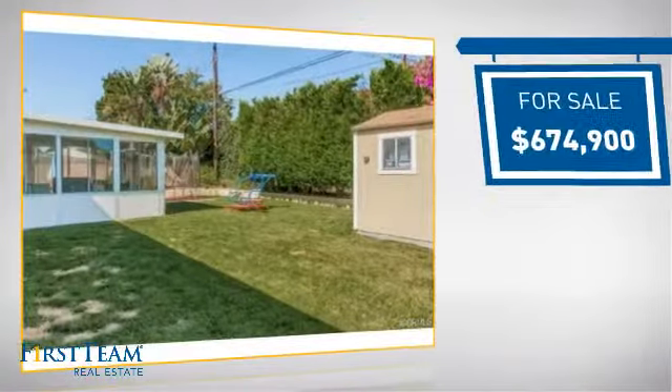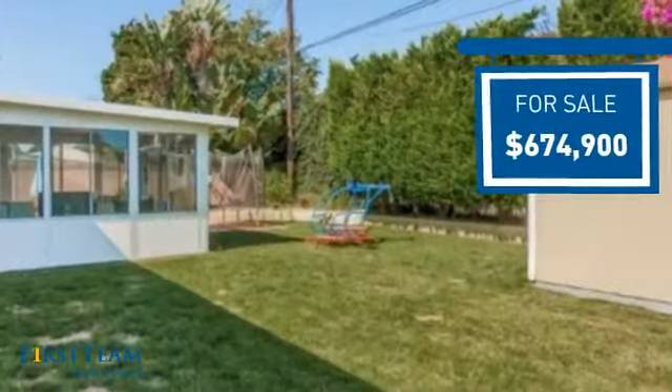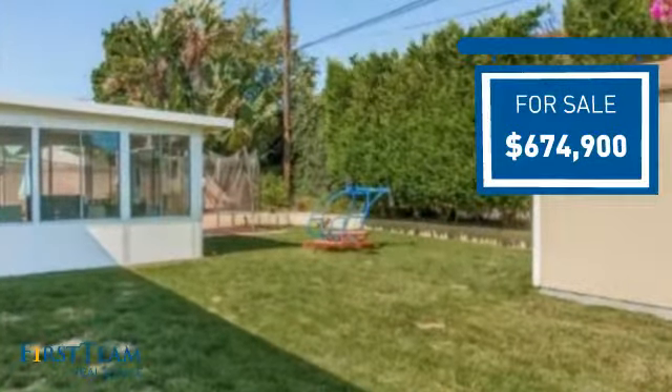Currently listed at just over $650,000, it offers an excellent value for the area.